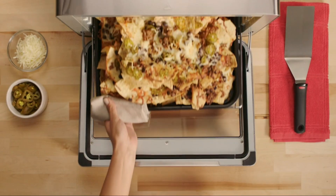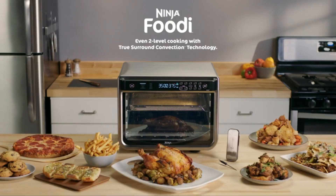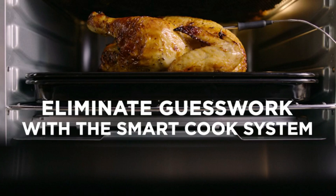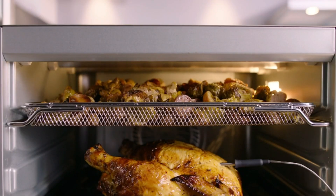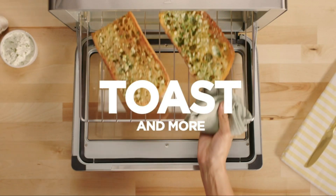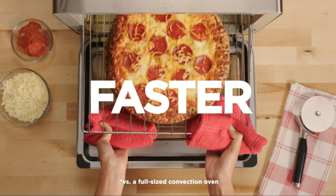It features a smart cook system with a digital thermometer that ensures perfect doneness every time. The large capacity allows you to cook a 12-pound turkey or two 12-inch pizzas simultaneously. The true surround convection technology ensures even cooking by circulating hot air throughout the oven.